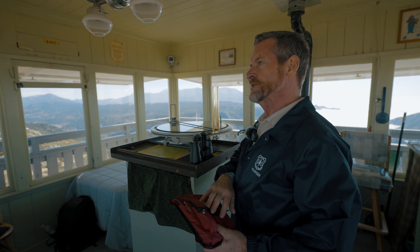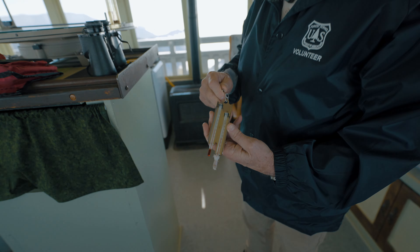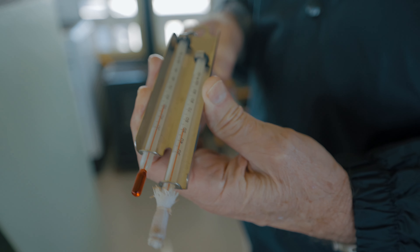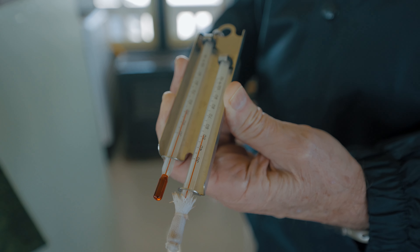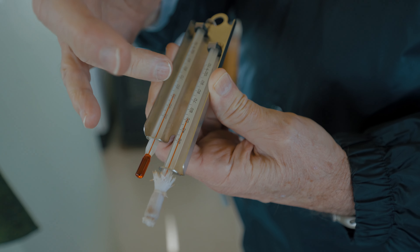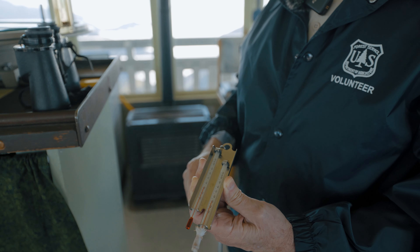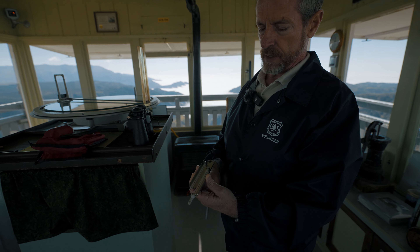We take temperature the old-school way, twice a day, using this thermometer — a morning reading and an afternoon reading. To get relative humidity, I'll use distilled water, wet the bulb, spin it for about 45 seconds, then take a reading from the dry bulb and the wet bulb. That tells me what the relative humidity is, and I call that in each morning to San Bernardino Fire.